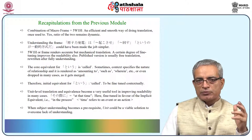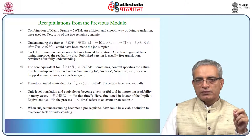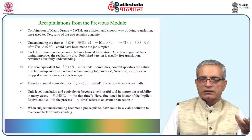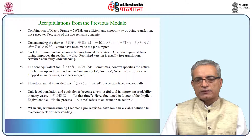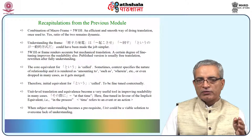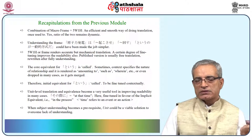This is the recapitulation from the previous module. First, the combination of macro frame and the 5W1H is an efficient and smooth way of doing translation. It can be frame plus 5W1H, or frame plus 5W1H and substitution. Any combination is fine — whatever makes the job easier — but we are finding that macro frame plus 5W1H yields better results and makes things easier without becoming a burden.